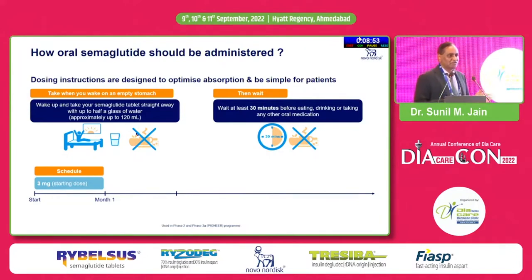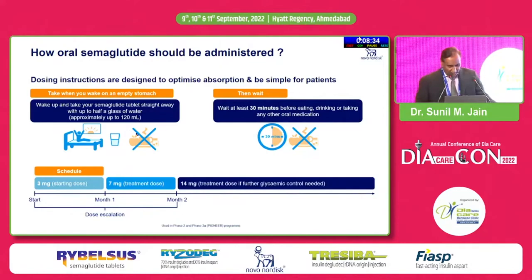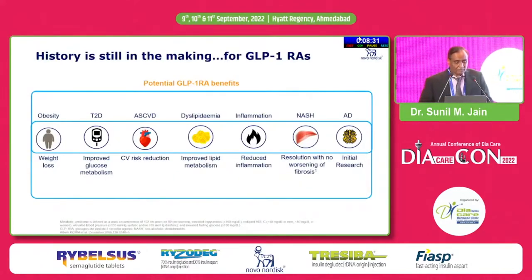It is available in 3 dosing strengths: 3, 7, and 14 mg. Like any other GLP-1 injectable, we always gradually up-titrate so that GI tolerance is good, and the same rule is followed with oral semaglutide — prescribed at 3 mg, then 7 mg, and up to 14 mg. GLP-1 receptor agonists are very effective glucose-lowering agents and important weight-loss agents, making this therapy initially very useful for obese type 2 diabetic patients.